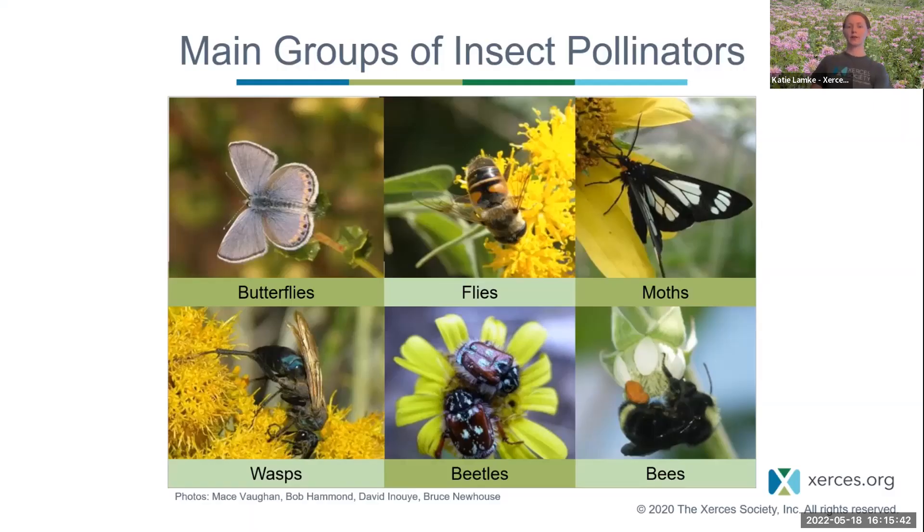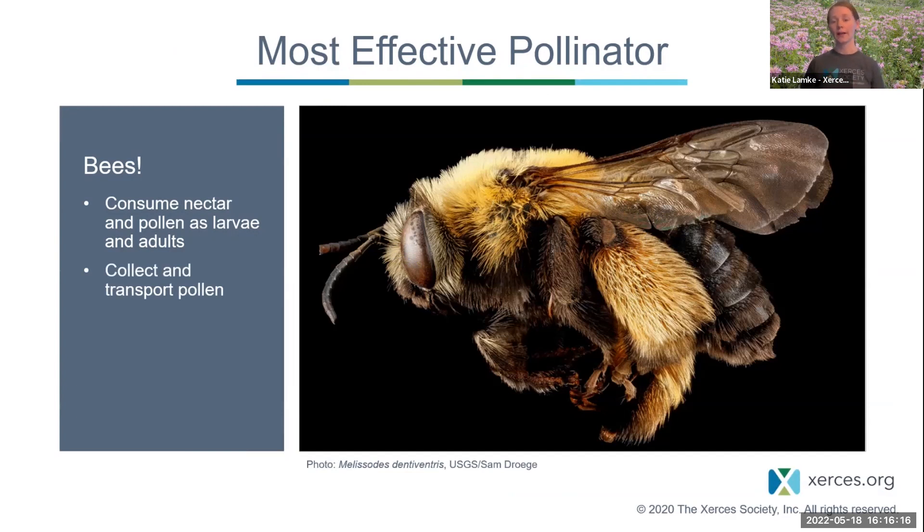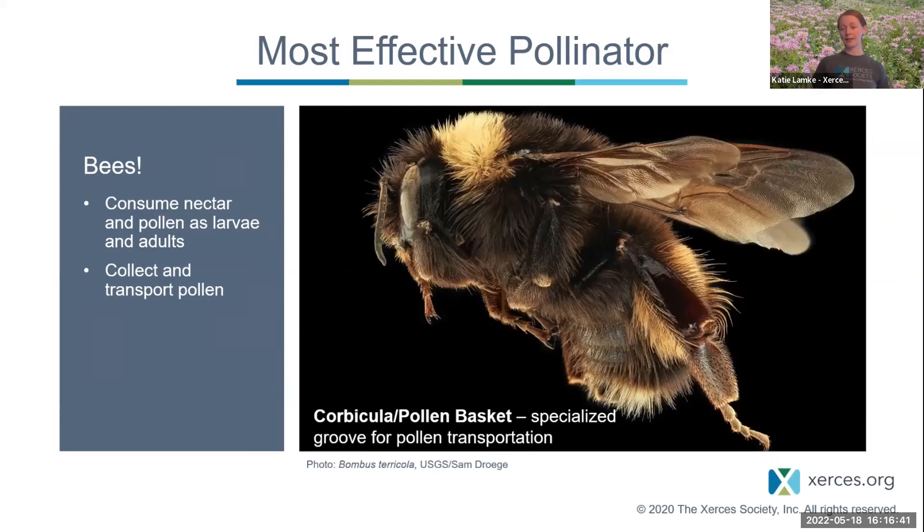The main groups of insect pollinators include butterflies, flies, moths, wasps, beetles, and bees, but the most important insect pollinator is a bee. Bees are the only insect to consume nectar and pollen as both larvae and adults, so they're constantly visiting flowers. Through time, bees have evolved specialized structures to collect and transport pollen. On a bee's hind leg you can see dense branched hairs called scopi — specialized hairs for pollen transportation — allowing her to pack pollen and fly it back to the nest.